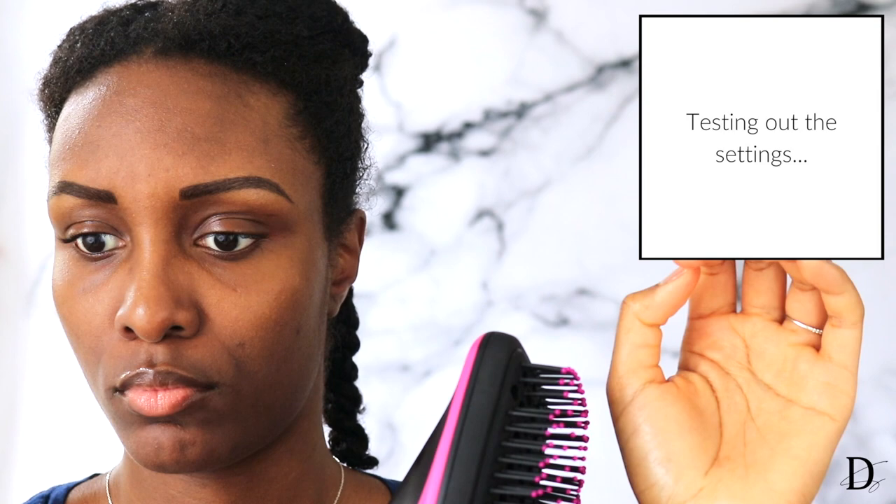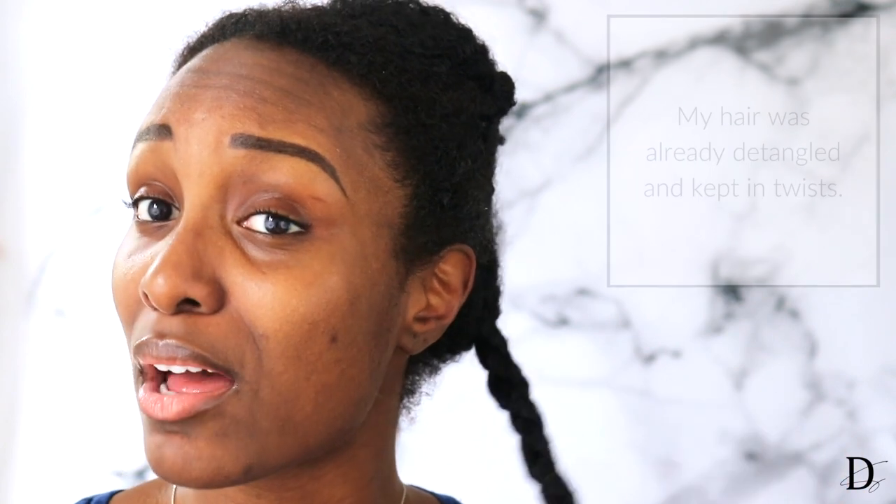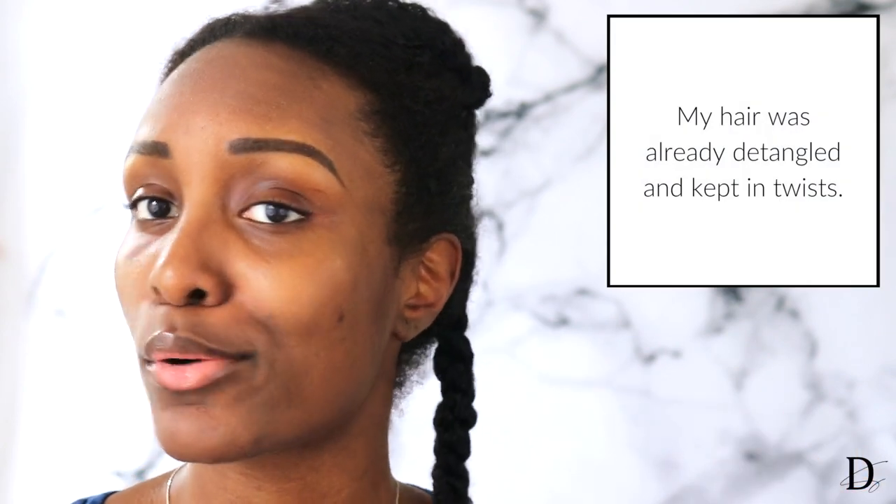I'm going to try out the settings and see how cool the cool part really is, how low the low part really is, and how high the high part really is. The cool setting is cool but it took a little while to adjust from low to cool. The low section is low heat — it's good. The high section? They were not playing when they said high. This is high heat — I could feel it. I'm going to try it on my hair now, starting with the cool setting.